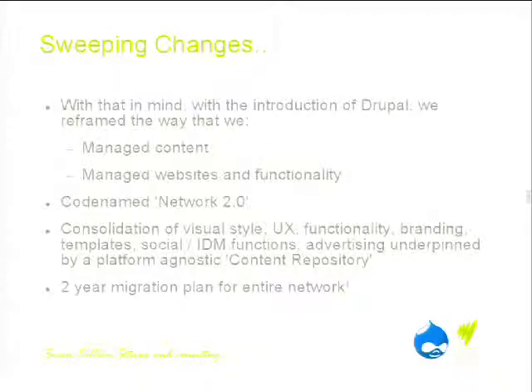We gave it the title of Network 2.0 — a consolidation of visual style, user experience, functionality, branding, templates, social and identity management, advertising — all underpinned by a platform-agnostic content repository. We have a pretty ambitious two-year plan to migrate the entire network across, though that will probably take a little bit longer due to some of the complexities.